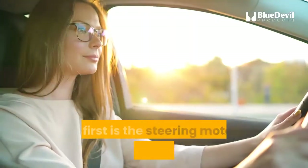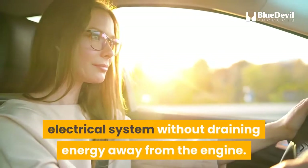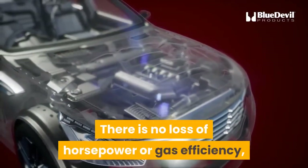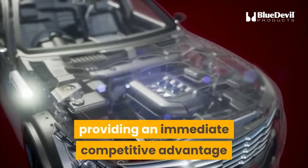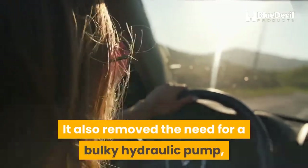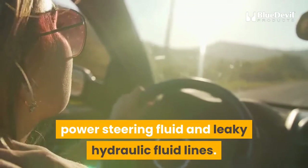Electric steering has several advantages over hydraulic steering. The first is that the steering motor is powered by the vehicle's electrical system without draining energy away from the engine. There is no loss of horsepower or gas efficiency, providing an immediate competitive advantage. It also removes the need for a bulky hydraulic pump, power steering fluid, and leaky hydraulic fluid lines.